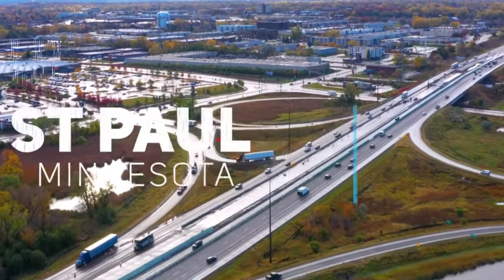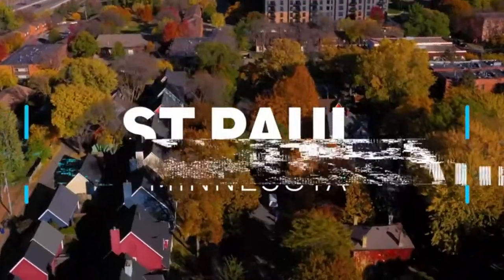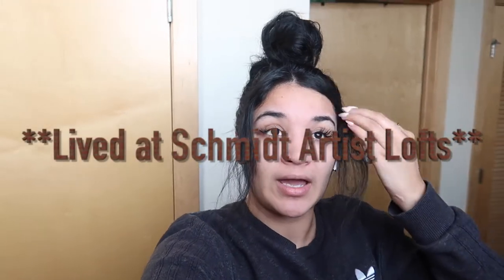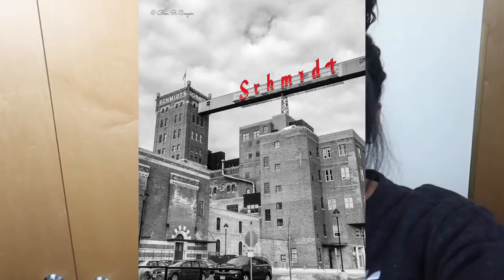Today I'm back with an exciting video. You guys have been loving my tour videos and this one is so near and dear to my heart — I feel like it's gonna be an emotional video. I'm giving you guys a tour of the Schmidt Artist Lofts located in St. Paul, Minnesota, my hometown. I actually lived here for like three or four years, and I'm currently visiting, staying with a friend who is one of my old neighbors. Schmidt is in a historic Schmidt beer brewery, so it still has a lot of the original features.